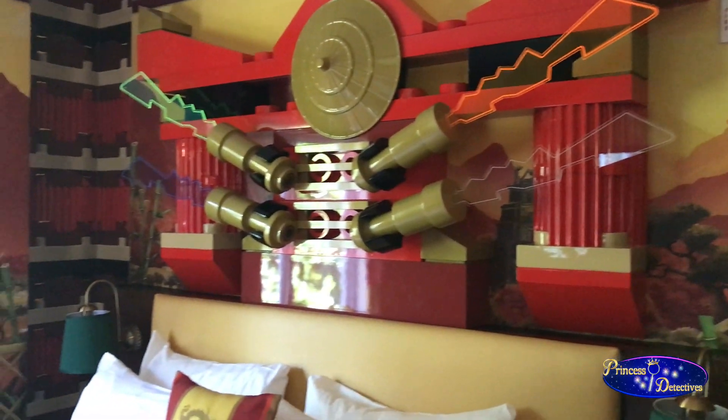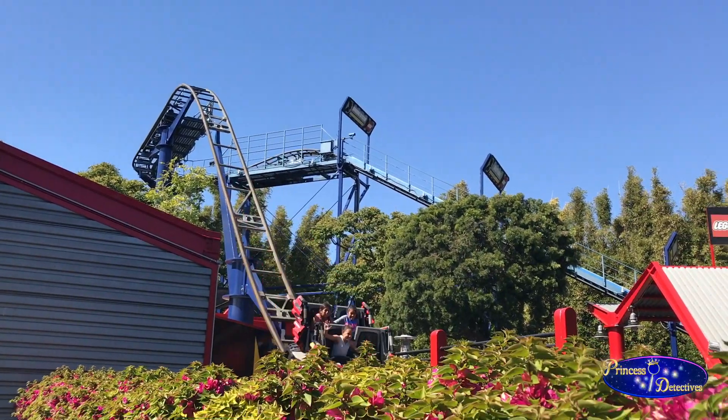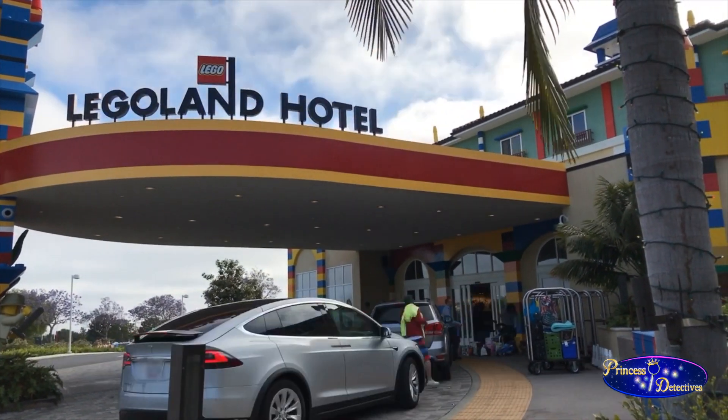Legoland, Ninjago Rooms, and even bigger water park. It's awesome. So we got invited to go to a really cool press event to see the new stuff at Legoland in California.